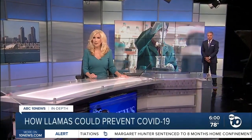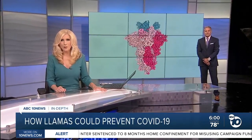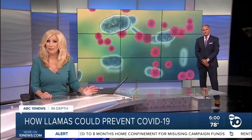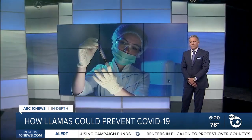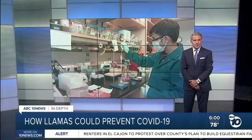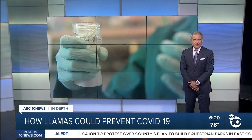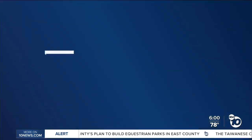But first, in the race to treat and prevent COVID-19, some California researchers are working on a spray that acts like biological PPE. Good evening, I'm Kimberly Hunt. And I'm Steve Atkinson. They are doing it by borrowing a defense mechanism from an unlikely source: llamas. ABC 10 News anchor Derek Stahl is going in-depth to explain why the key may be beneath all that fur.